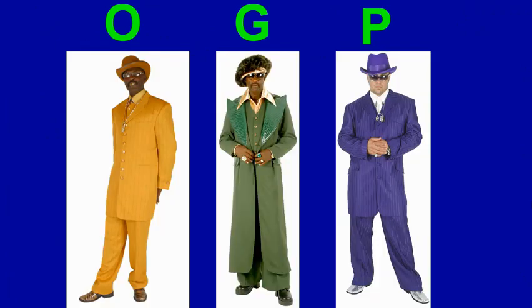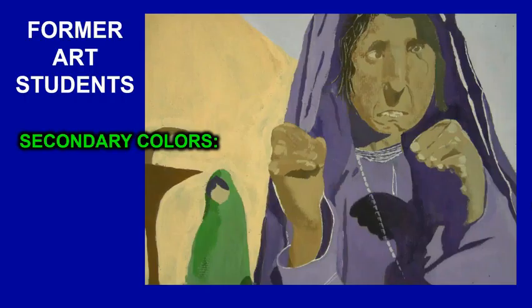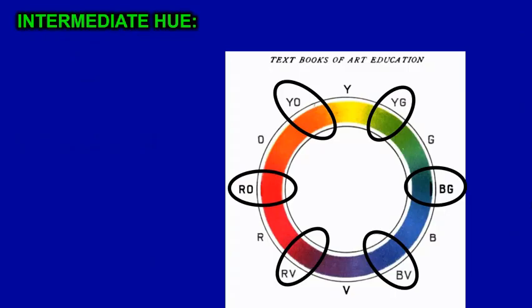OGP stands for Original Gangsta Pimp, wearing orange, green, and purple. A painting that uses secondary colors would look like this one — you can see some purple in the mountains in the distance, lots of green foliage, and orange being the dirt on the ground. There are very few paintings that highlight these secondary colors. Here's a former student of mine who painted with secondary colors.